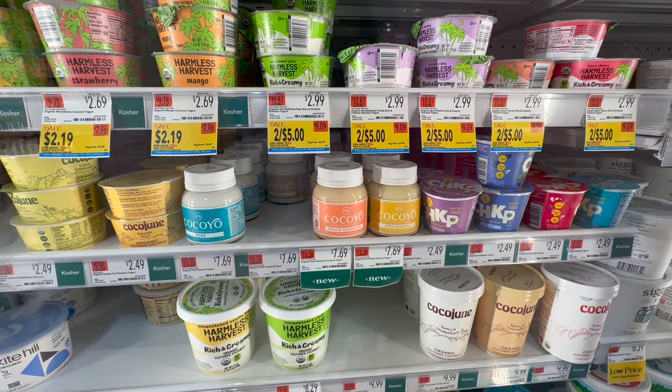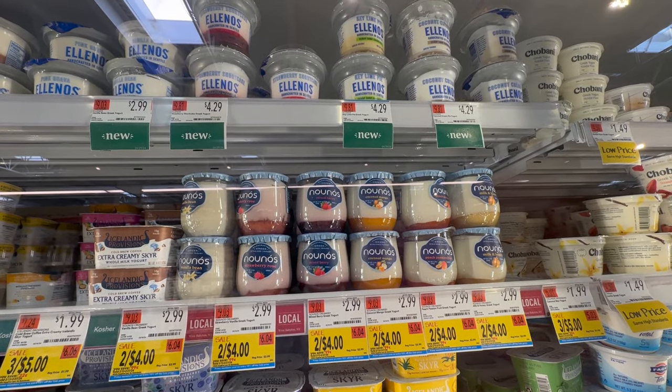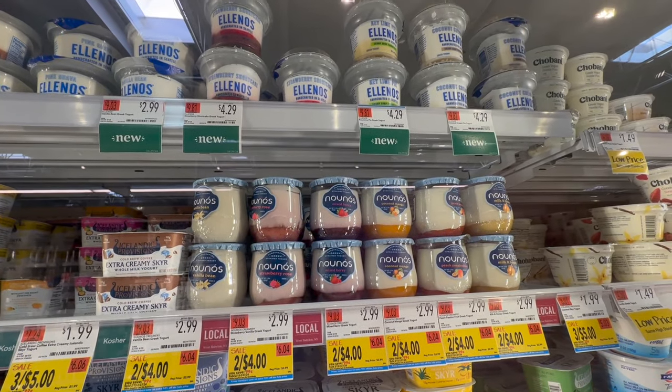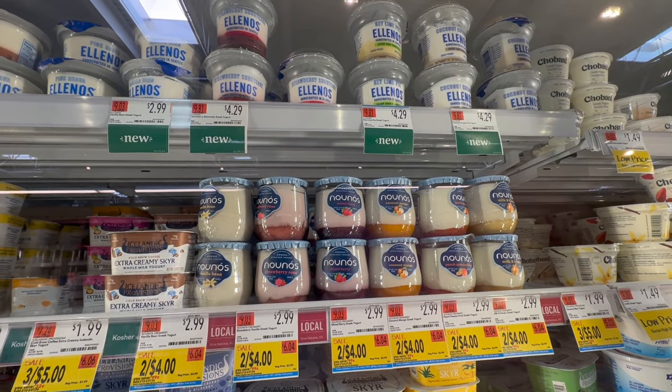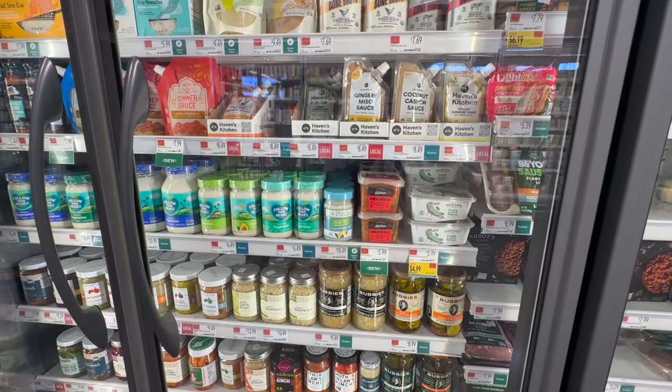These yogurts — I think it's pronounced Noosa — I've never seen strawberry rose before. I think I might grab that one. I've had the passion fruit and vanilla bean and they're both very good. I was looking for the Just Mayo but they don't have it, so I might just get the Follow Your Heart.